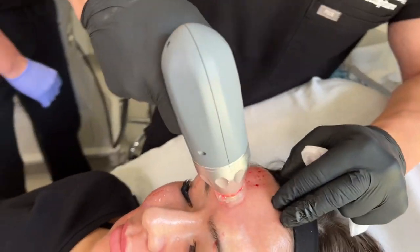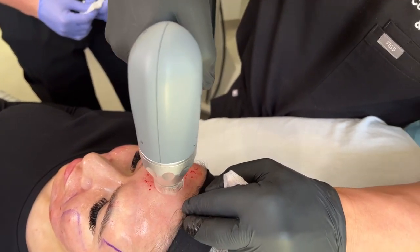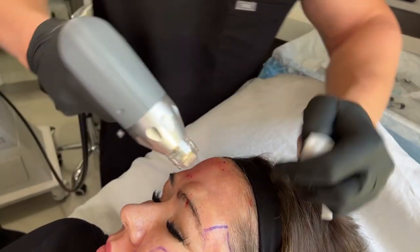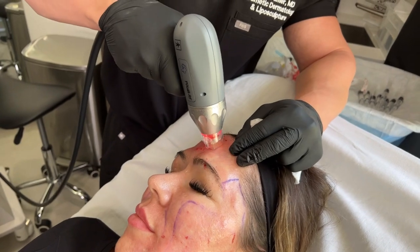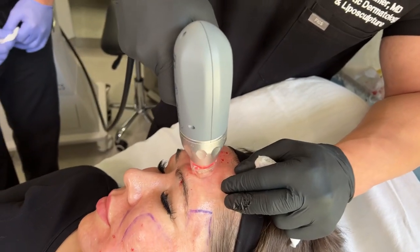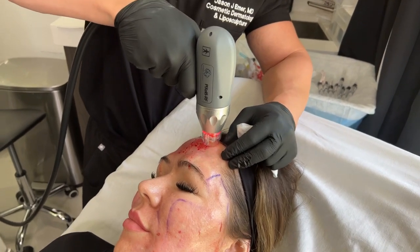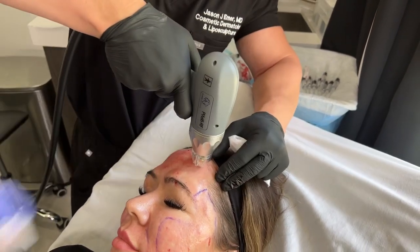We also did some Sculptra to build collagen. Now we're going to do deep tightening as well as textural improvement with the Pixel. I love this device — higher hertz, higher amount of energy compared to other microneedling radiofrequencies. You can see the bleeding there, but it's very controlled, so we're able to get really nice improvement in scars. Normally microneedling radiofrequencies are mainly for tightening and sometimes tone, depending on what we're doing. Some of the newer devices work amazingly for tone as well.